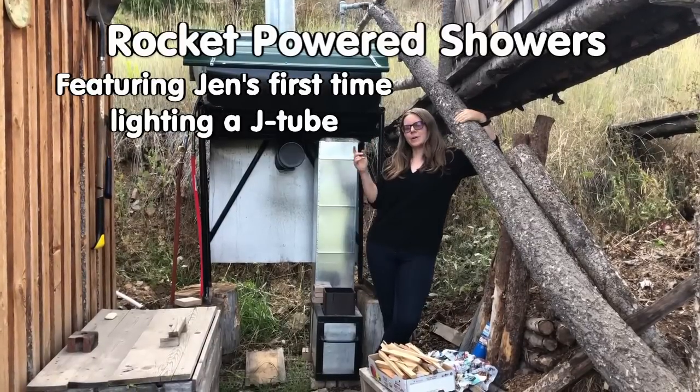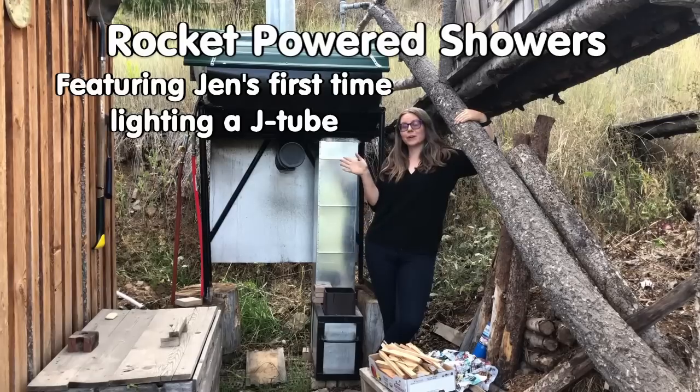Hey, I'm Jennifer. I'm a boot here at Wheaton Labs and we are about to run the rocket water heater so we can take some hot showers.